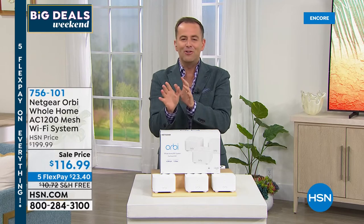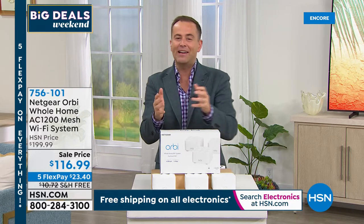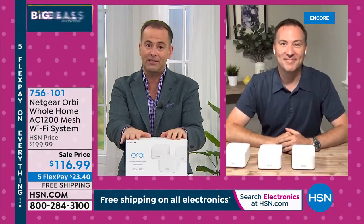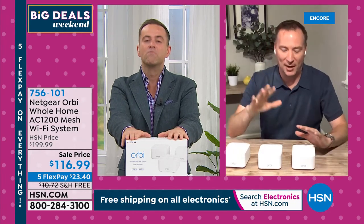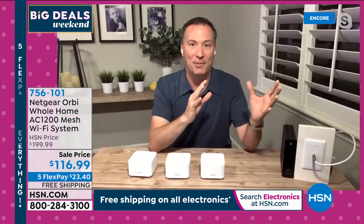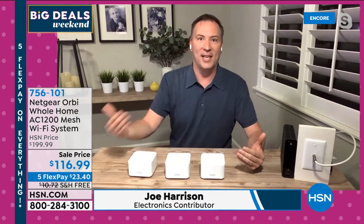We're already taking orders — about 500 left. Joining me is Joe Harrison, the absolute expert when it comes to all things Wi-Fi. Joe, I've presented Orbi with you so many times and I've never seen it at a clearance price like this. Joe bought his Orbi system two years ago for $299 — we love it. This really changes the way you use the internet throughout your house. It's the lifeblood of internet throughout the home. It's all about speed, range, and coverage.